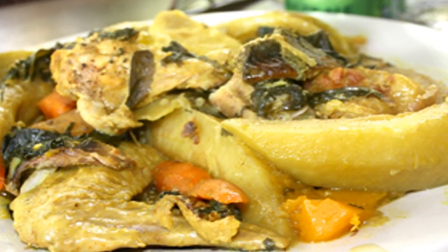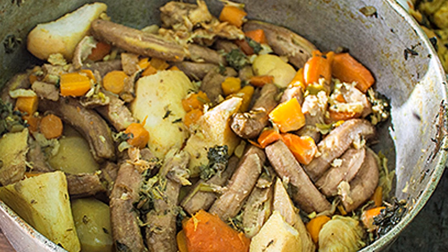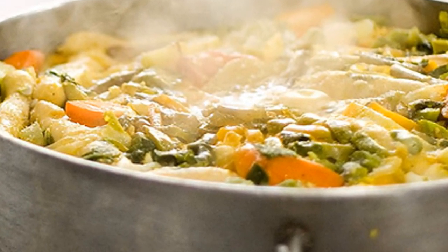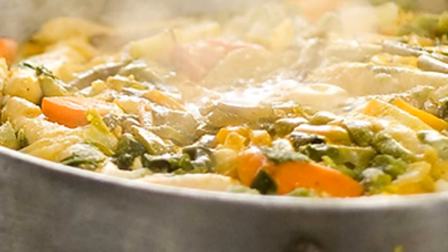Oil down is the national dish, where meat is cooked in coconut milk until the milk turns into coconut oil at the bottom of the pot.